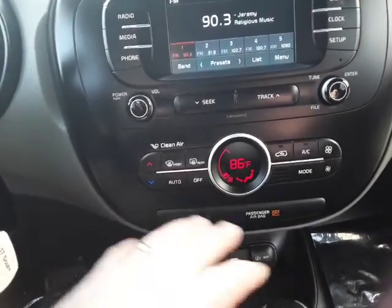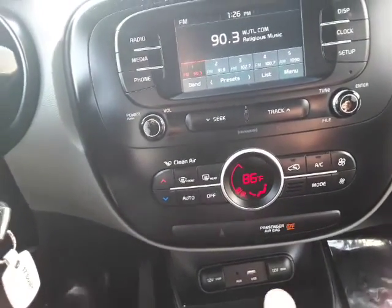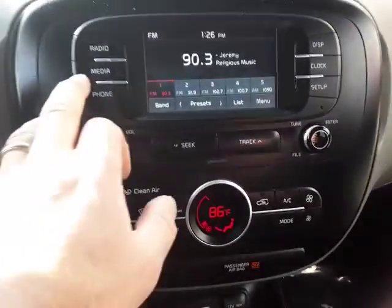It's an electronic climate controller, so you can set it to 86. Put it in reverse and we have the reverse camera — it automatically comes up for you.